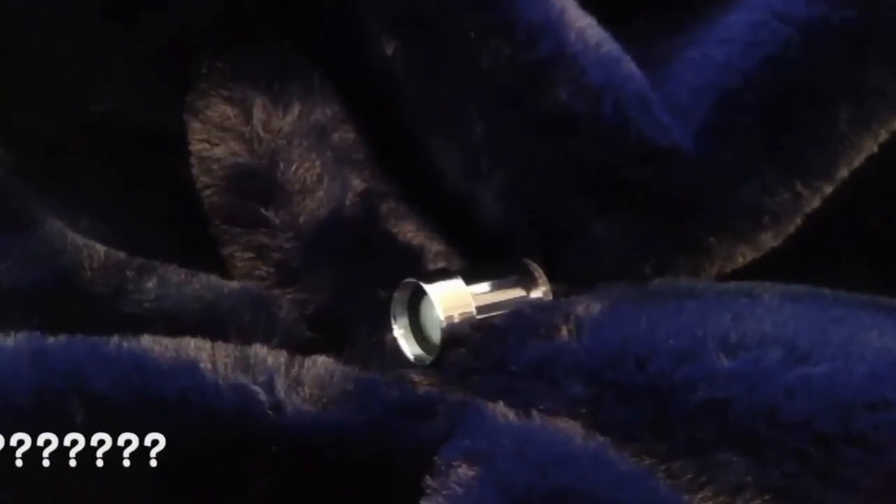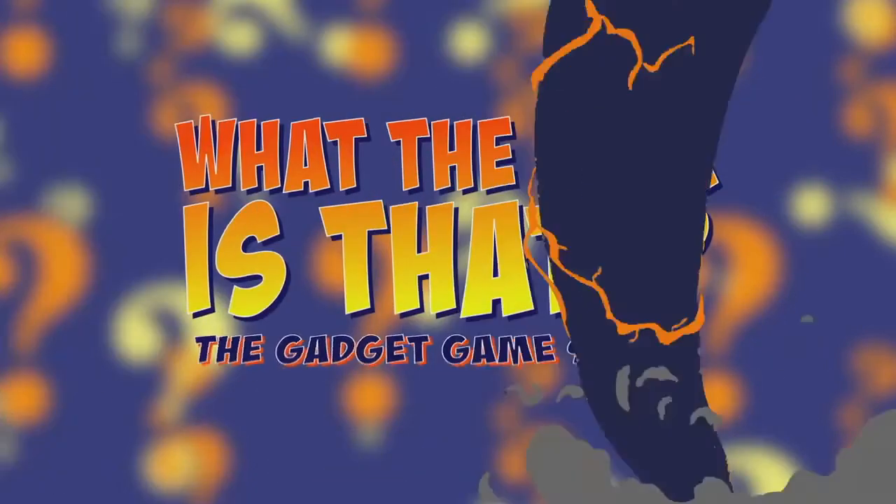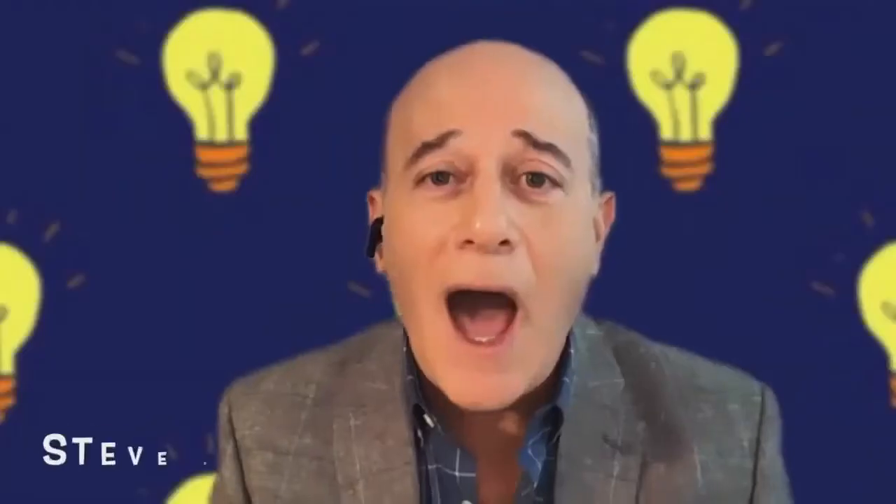Do you have any idea what this gadget does? Well, that's the whole idea behind the show — it's to identify a mystery gadget. That's why we call it 'What the Heck Is That? The New Gadget Game Show.' Hi, I'm your host Steve Greenberg, and welcome to another edition of What the Heck Is That?